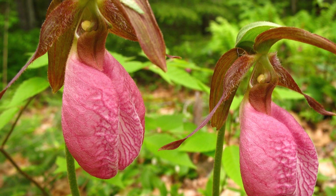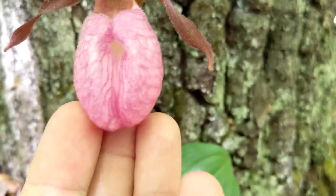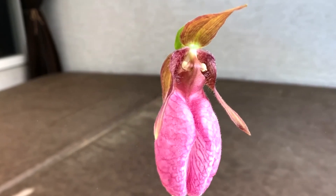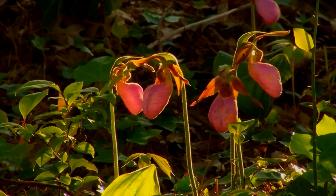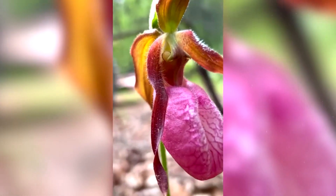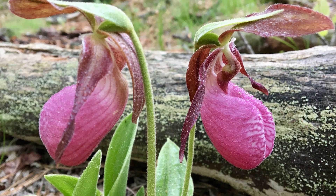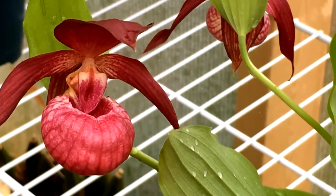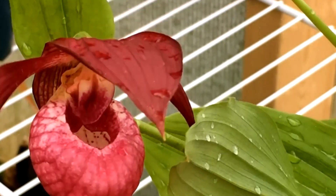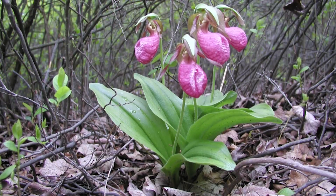Butterwort. Next up is the Butterwort. This carnivorous plant is quite terrifying as it emits a sweet scent that attracts insects. The scent lures these creatures into its pitcher. Once the insects are inside, there's no way back. The Butterwort is semi-transparent, which confuses the insect. It exhausts itself and eventually dies from exhaustion. The insect is slowly digested by the Butterwort. This plant may appear beautiful, but it shows no mercy to its prey.